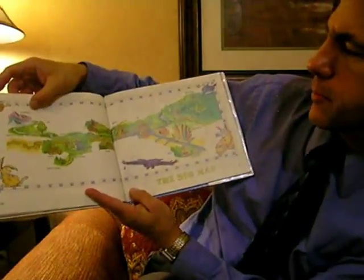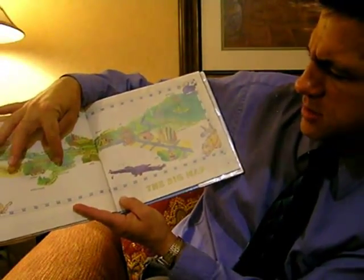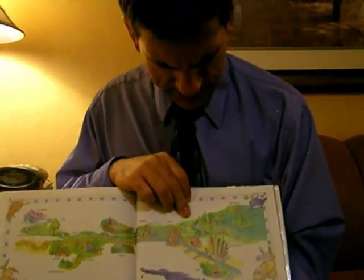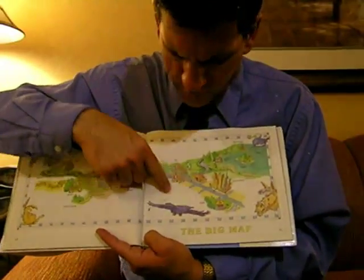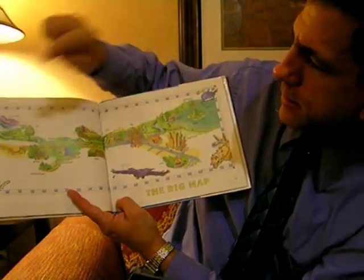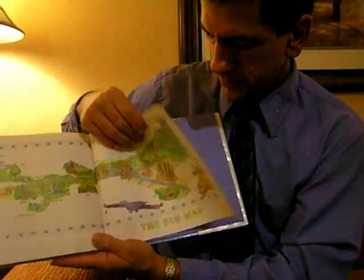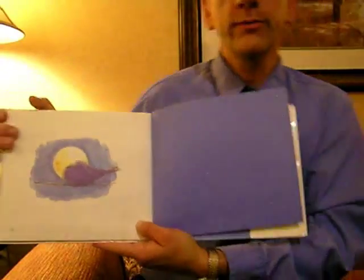The big map has the mountains, the tree, the stream, the garden, the rabbit's house, the farmhouse, the fields, the factory, the city, the harbor, the island, the ocean, the lighthouse, and the skyscraper in the park. There's the eagle, the horse, the bird, the rabbit, the crow. And there's our final picture of the crow with the moon behind it.